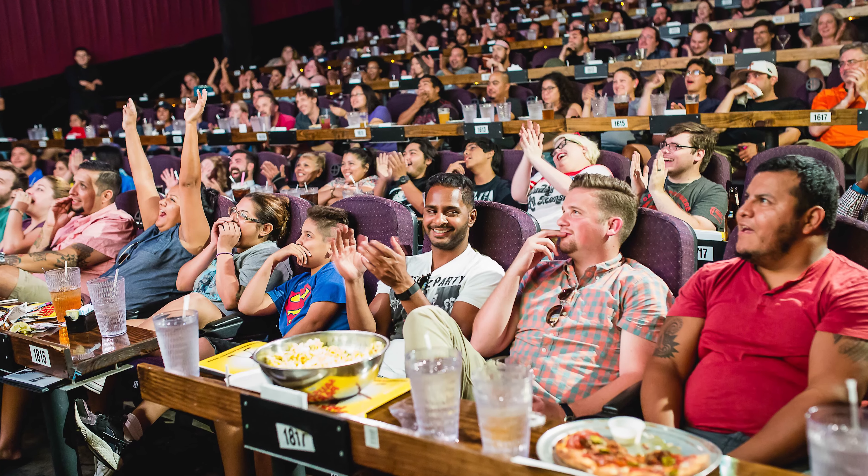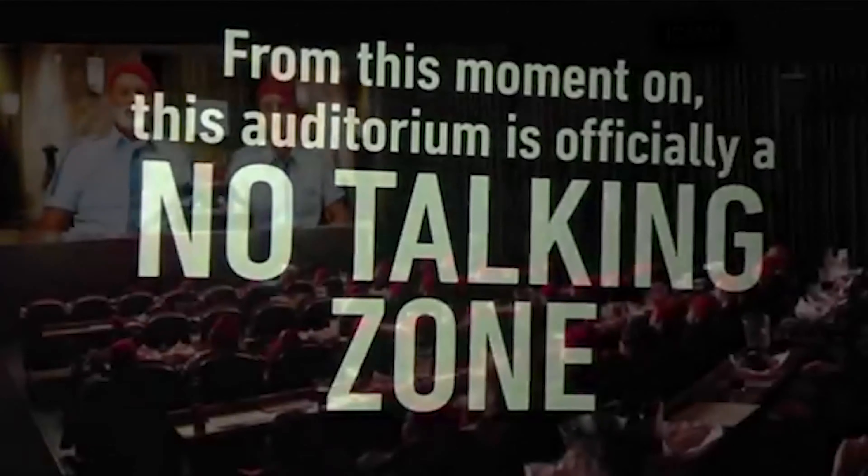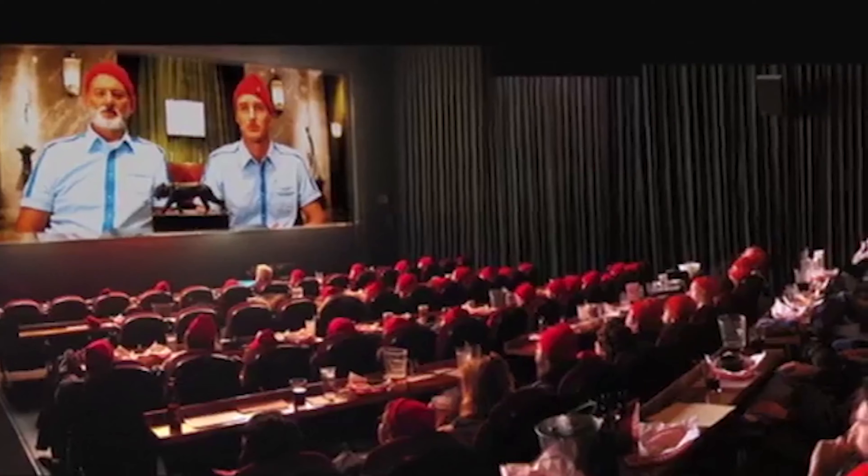Alamo Drafthouse is only the third theater chain I can honestly say I've been very impressed with. I can tell by talking to them that management is passionate about giving moviegoers the best possible moviegoing experience.